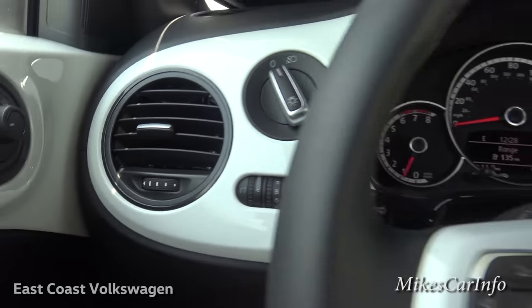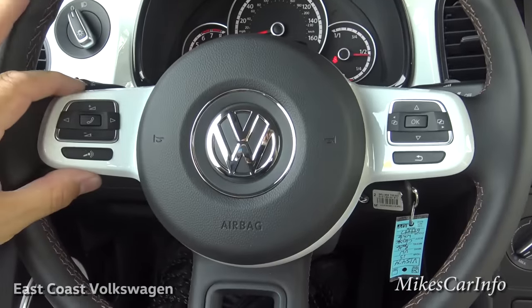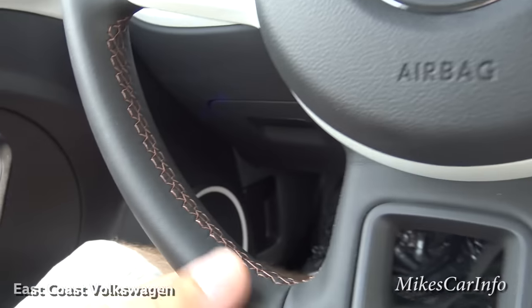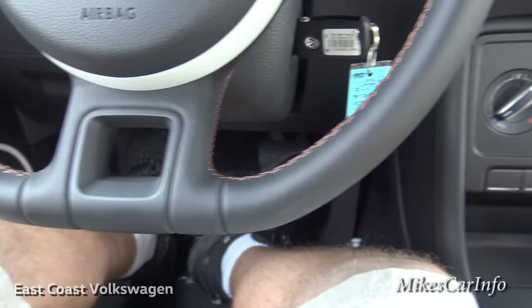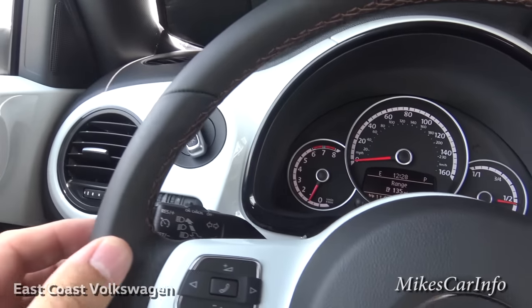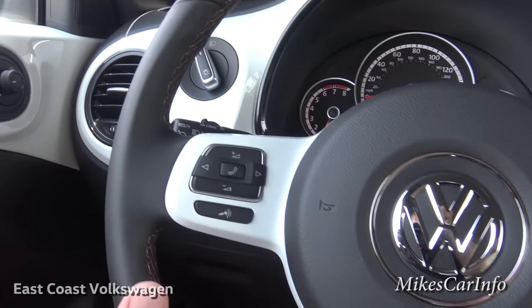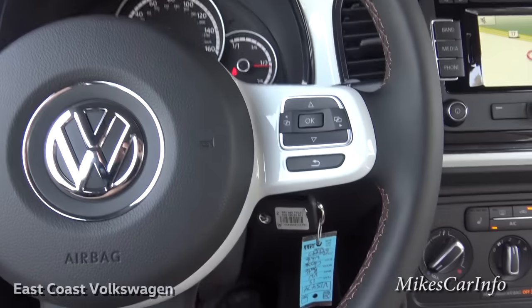Here's the steering wheel — it's got shiny white with black leather around it and some brown stitching to match the rest of the vehicle. It has a slight flat bottom that gives it a sporty look to match the turbo, plus a slight bolstering in the steering wheel to give just a little extra lateral control.